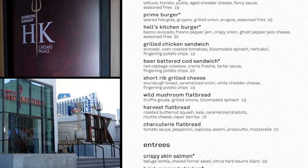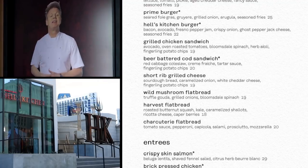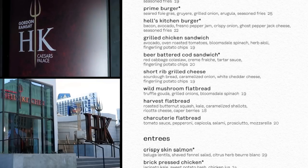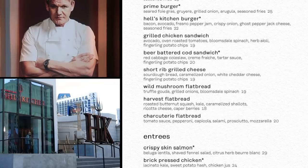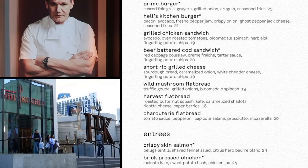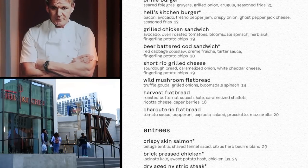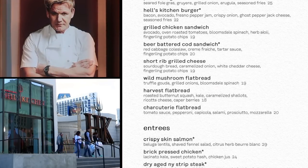The grilled chicken sandwich with avocado, oven-roasted tomatoes, Bloomsdale spinach, herb-ioli, and fingerling potato chips is $19. And the beer-battered cod sandwich — like the Hell's Kitchen Burger, it can be had at another of Gordon Ramsay's establishments, in this case Gordon Ramsay Fish and Chips at The Link — but it's an entirely different fish sandwich. This one with red cabbage coleslaw, creme fraiche, tartar sauce, and fingerling potato chips is $20. It's also more expensive here, but it is a finer place to dine than over at the Chippy.